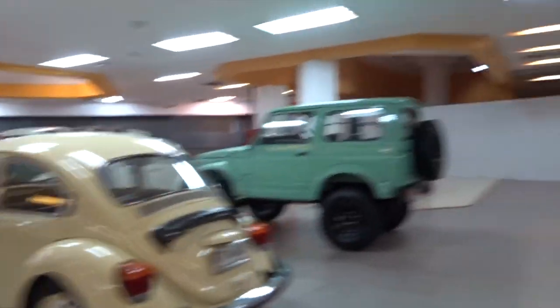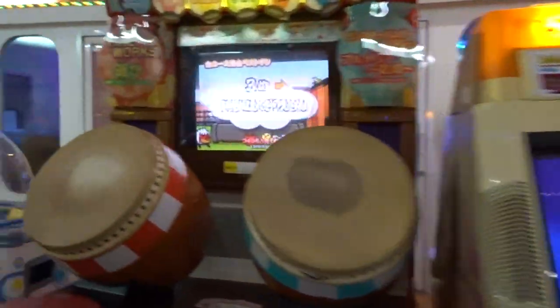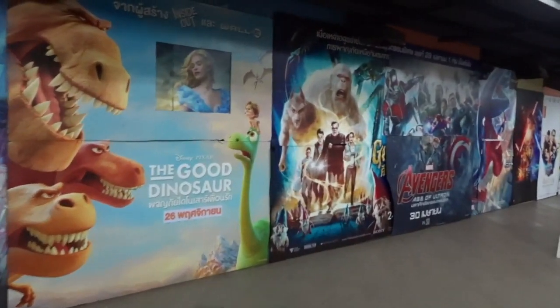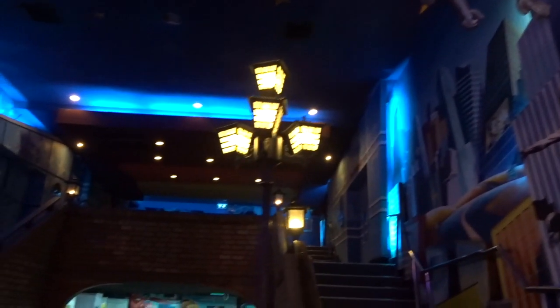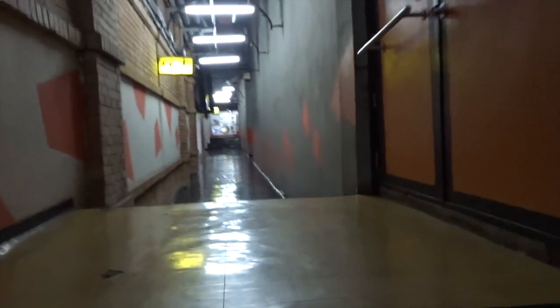Look at these classic cars. How nice. We're going into Star Wars. This is such a weird cinema. It's a very empty mall. This is apparently where the bowling place is. Looks like an alleyway outside though.